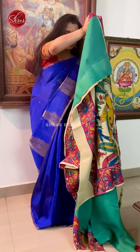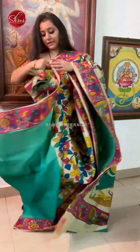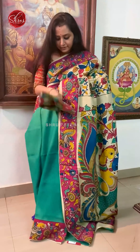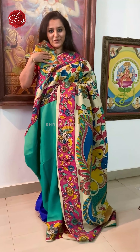Next we have an interesting saree. This has got a cream colour floral pattern in the shoulder part, beautiful pink colour borders on either side, and a pair of peacocks in the pallu. It's got a blue colour contrast blouse and a beautiful blue-green colour clear part. So this is a nice half and half saree. Priced at 4680.